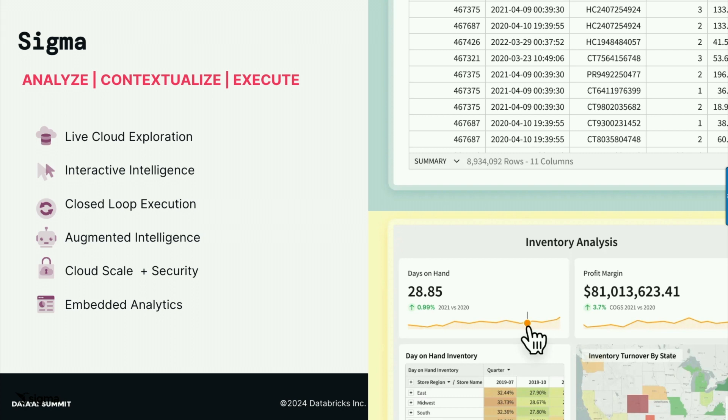The closed-loop execution — with traditional BI tools, you're looking at a dashboard, your number looks weird, and a lot of times that was the last stop. You'd fire off an email to somebody to help you figure out the answer. Within Sigma, you don't have to do that. You can get access to the most granular level of detail in your data and answer those questions on your own. Augmented intelligence — we are working with AI tools to help the end user. If they're creating a formula, we're going to help with that. We can also use AI to clean up data that's not super clean.